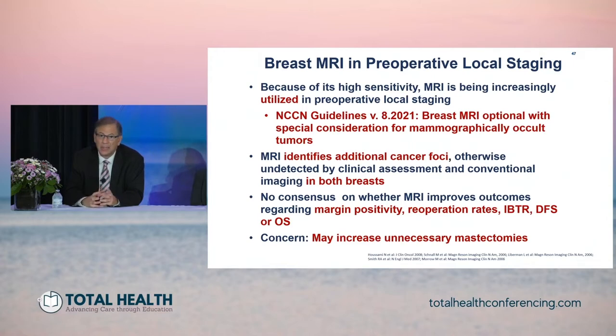So far, prospective randomized trials have not shown a difference in these outcomes. There is also a concern that MRI may increase unnecessary mastectomies, and studies have shown that use of MRI is one of the independent predictors of bilateral mastectomy for patients.